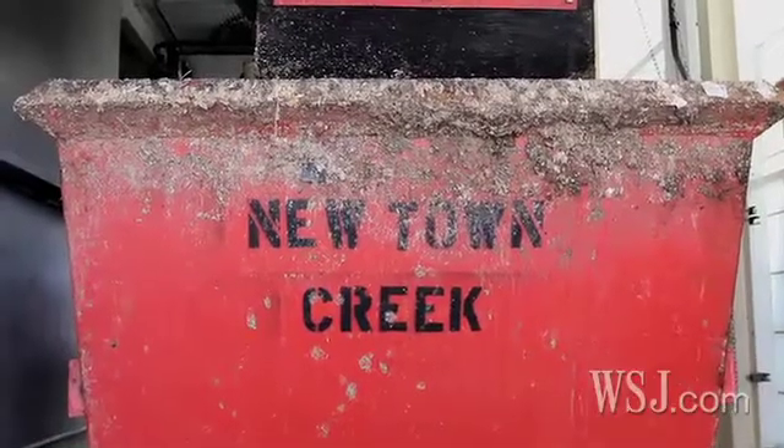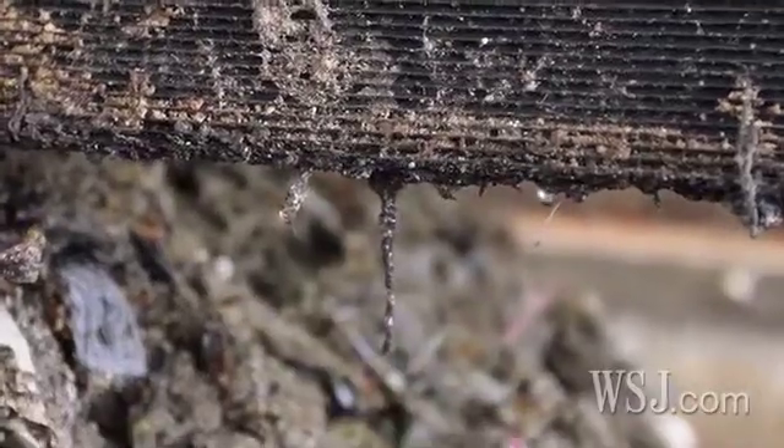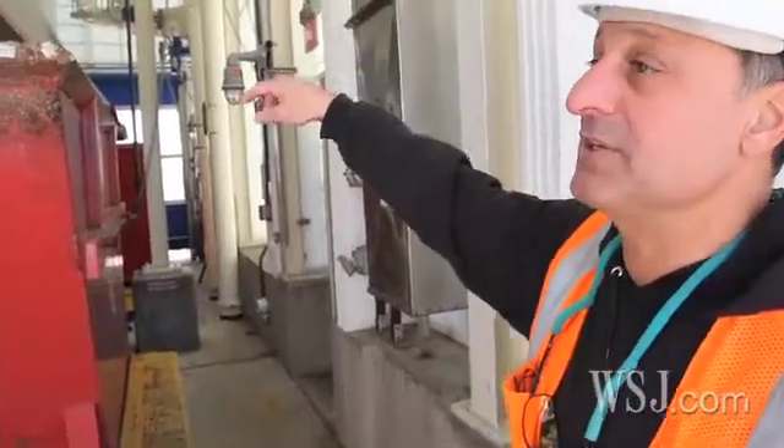This is the grease collection. Everything that's floatable from the tanks is sent here and is collected in these containers.